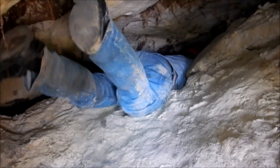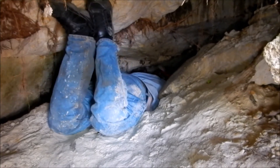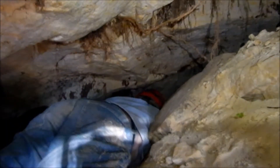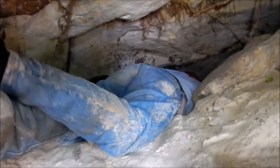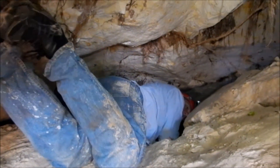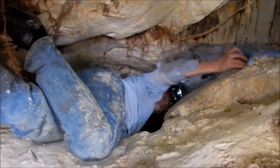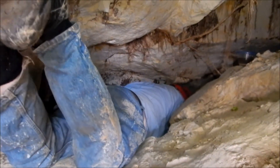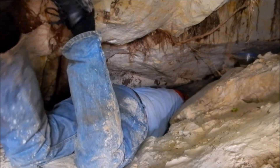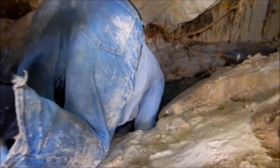Greg Brick is collecting his samples to analyze. Organisms don't just occur uniformly or randomly in caves — they tend to concentrate in certain environments and in root mats. The invertebrates like to hide around in root mats, so it's a good place to look for them. He's on the shore of the lake, collecting a series of samples along the shoreline.